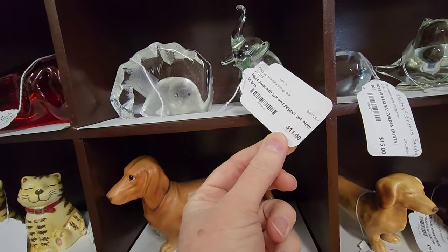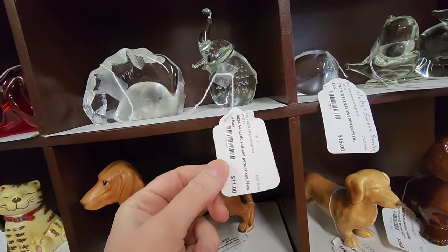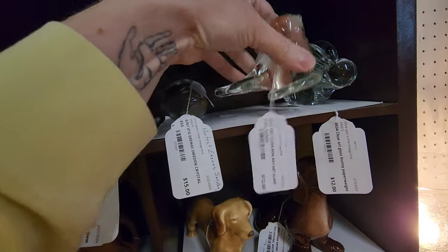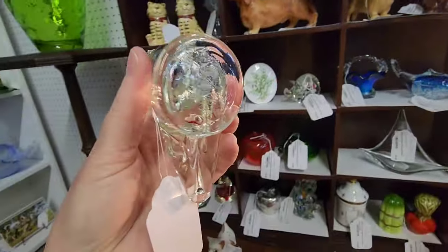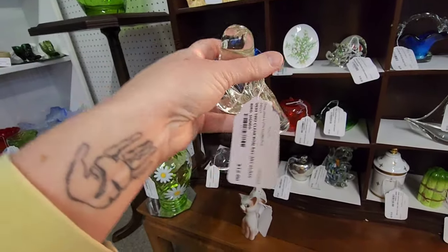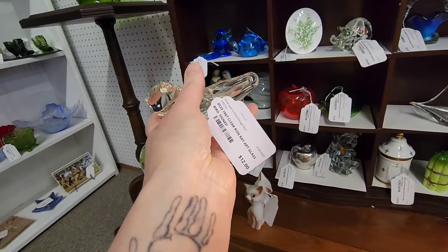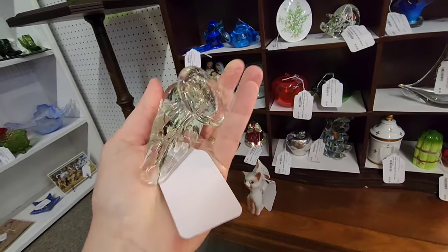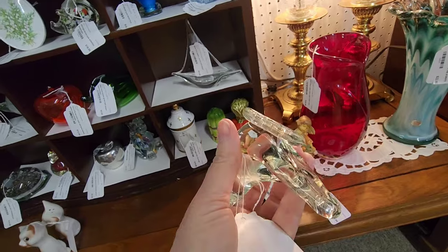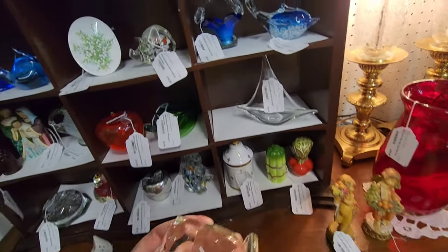Avocado salt and pepper set, new in box. And then here is a clear Ron Ray — is it really clear Ron Ray? 1997 clear Ron Ray art glass bird, signed. I do not see a signature on there, I am confused.